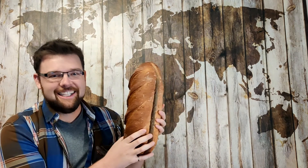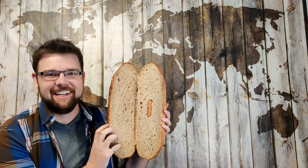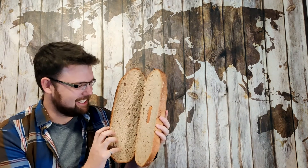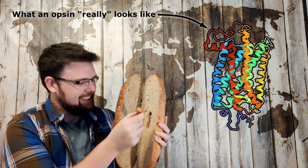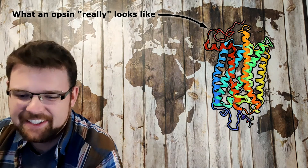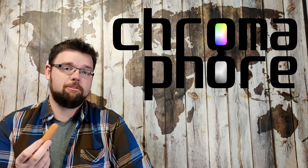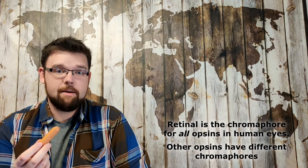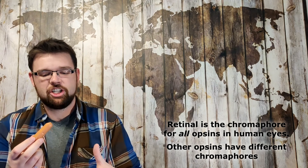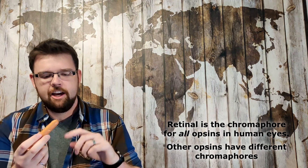When the protein and the retinal come together, think of it like a hot dog — only the hot dog bun is a giant loaf of bread and the retinal is a tiny little cocktail weenie about a hundred and fifty times smaller. It's like the world's saddest sandwich. Now the retinal is called the chromophore — no relation to my name. It's called that because it's the molecule of the opsins that actually absorbs the photon and absorbs the light energy, thereby causing the molecule to twist.